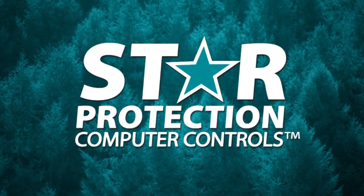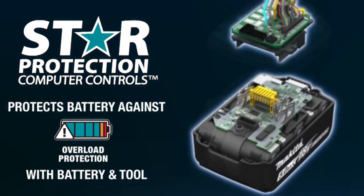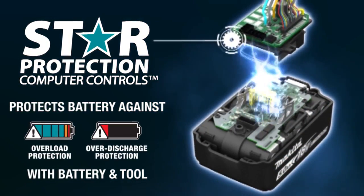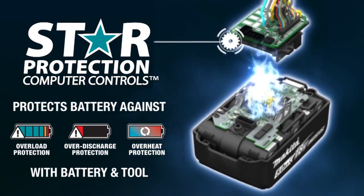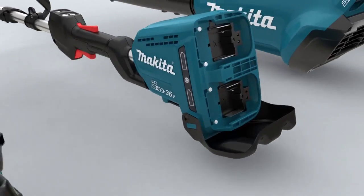Equipped with star protection — communication technology between the tool and battery that protects against overload, over-discharge, and overheating. It's part of the Makita 18-volt series.